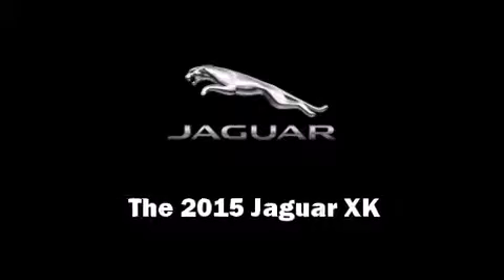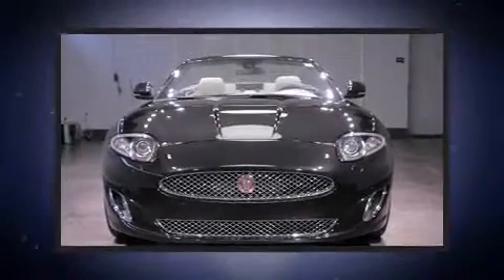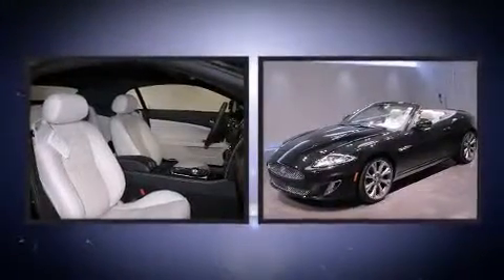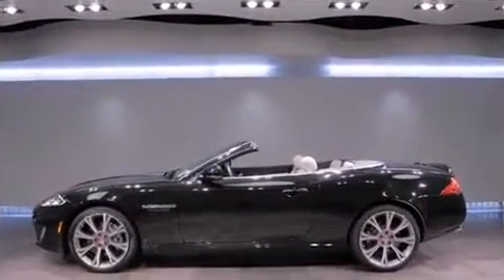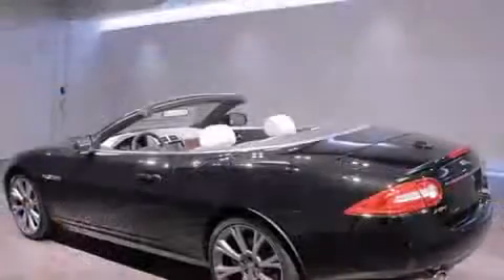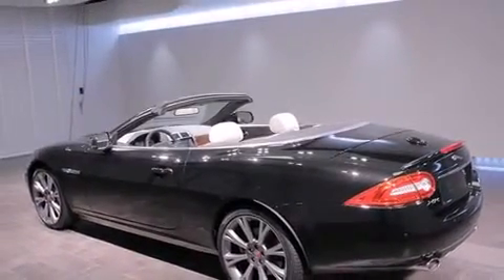Climb inside the 2015 Jaguar XK. Jaguar made sure to keep road handling and sportiness at the top of its priority list. A 5-liter V8 engine pairs with a sophisticated 6-speed automatic transmission, and for added security, dynamic stability control supplements the drivetrain.